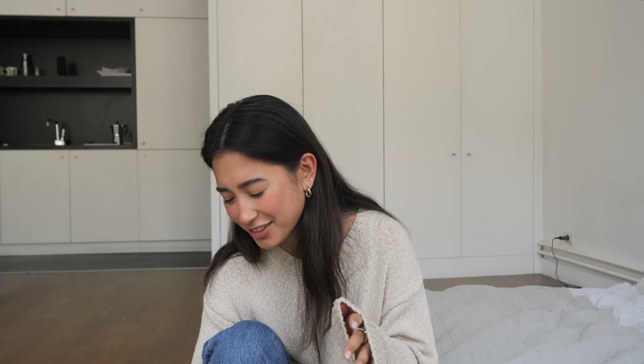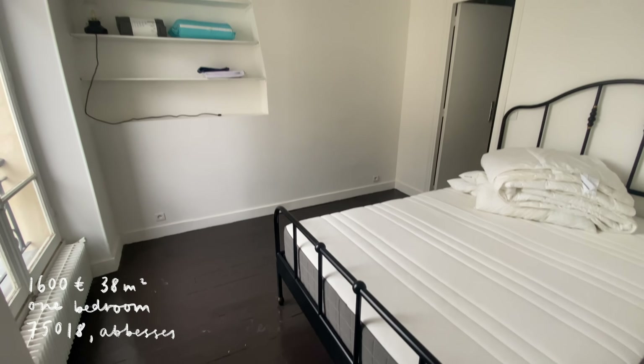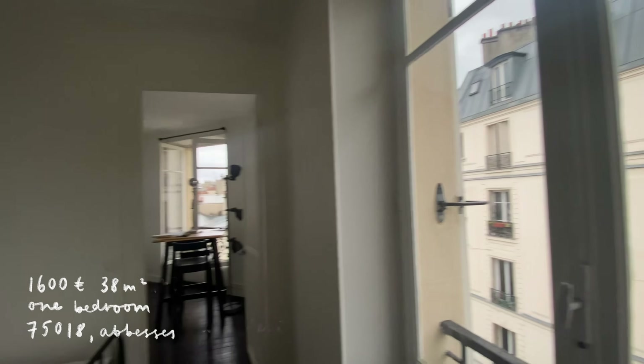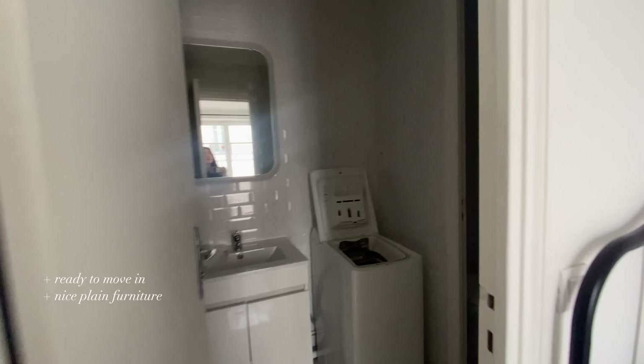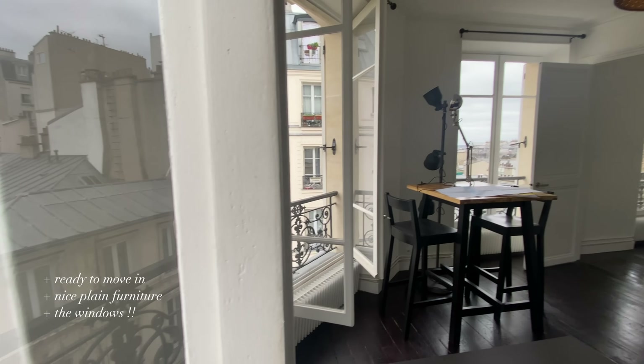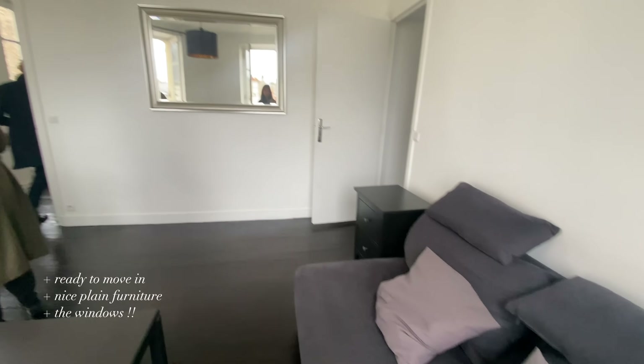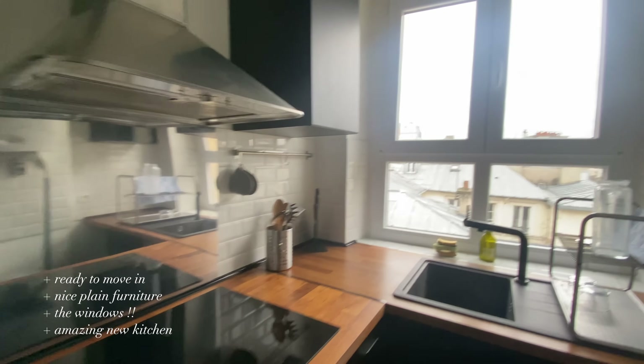The next one I really loved was a one-bedroom in the 18th — 38 square meters, 1,600 euros, found on PapPay. It was furnished with really simple pieces I could make my own. The view was beautiful, overlooking the village-like rooftops of Montmartre — so pretty, and south or west facing with lots of natural light. But at that point I desperately needed a flat, and the landlord just did not like me. Once I sent in my file she came back immediately saying no. A week or two later the apartment got relisted on PapPay — so obviously no one took it, even though I was on my knees begging for it. Such a shame.